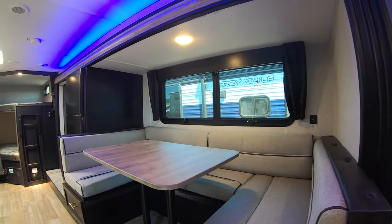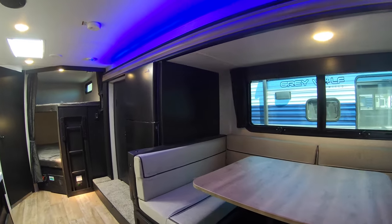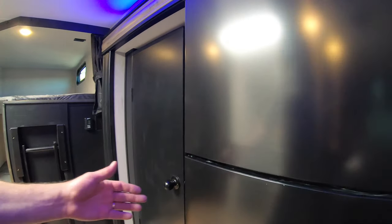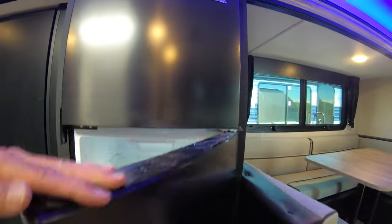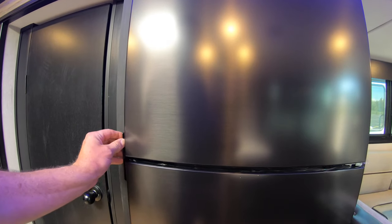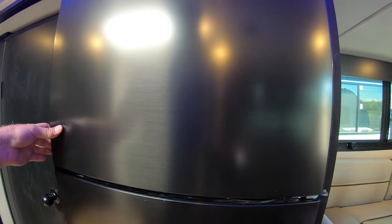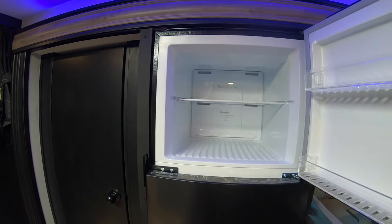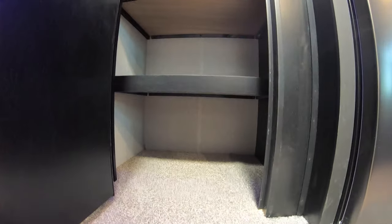The slide-out has a U-shaped dinette and refrigerator. The dinette makes into a nice big bed. There's a nice big fridge — I turned the battery on about 10 minutes ago and it's already getting cold in here. This is an electric refrigerator. And at the start of the slide there's a giant pantry.